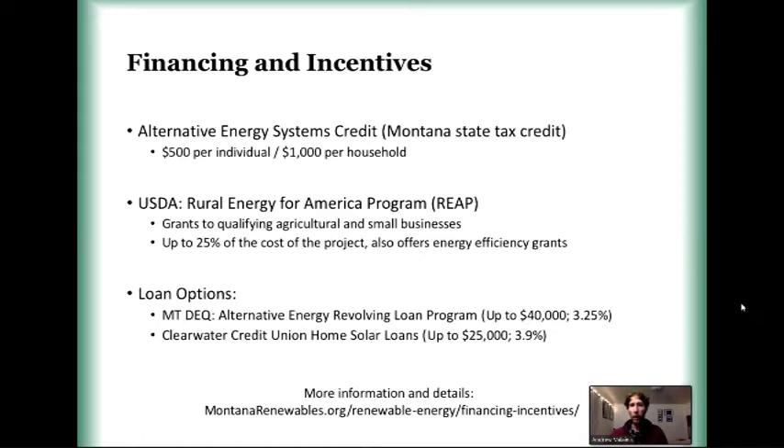If you live in a rural area — unfortunately Billings proper is by state definitions the only non-rural area in Montana — you may qualify for the Rural Energy for America Program, or REAP grant. This is a grant for agriculture and small businesses in rural areas; you can get another 25% of the project cost. It also offers energy efficiency funding, so it's something to look into if you want to seek eligibility.